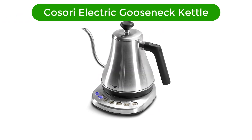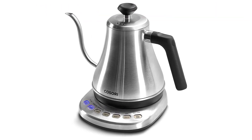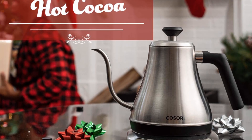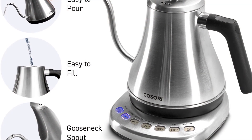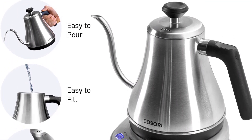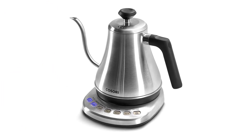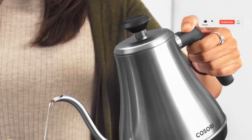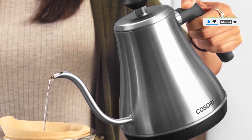Number 4. Our fourth best pick is the Kosori Electric Gooseneck Kettle. This Kosori gooseneck kettle features five precise temperature presets so your tea is brewed just right. It also has a keep warm function that automatically keeps water at the same temperature for 60 minutes. The kettle is made with food-grade stainless steel in its housing, lid, and spout, with no Teflon or chemical linings, which keeps the perfect taste for your coffee and tea. The Kosori's Precision Pour Spout is designed for the optimal pour overflow rate, and the counterbalanced handle helps keep your pour steady, moving the center of mass back towards your hand for a more comfortable, slower pour.